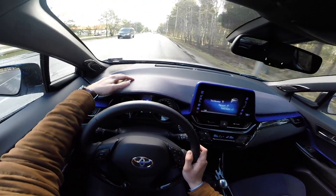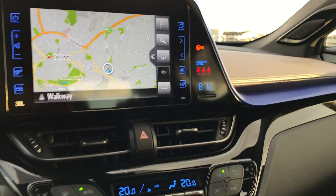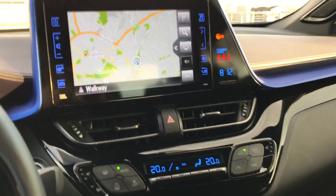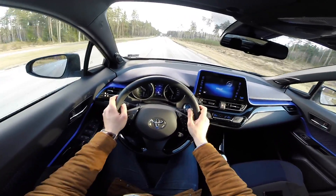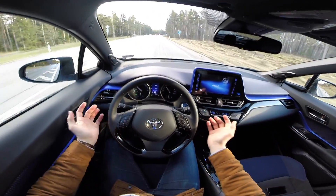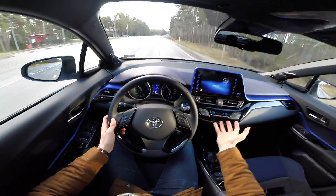You actually get leather on the dashboard. Whenever you step into this car you are greeted by this great big iPad-style screen. The seats are very comfortable and offer plenty of support. Toyota's used to be boring and bland, but look at this interior — it's really something, isn't it?